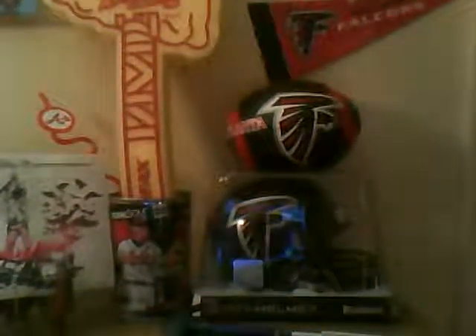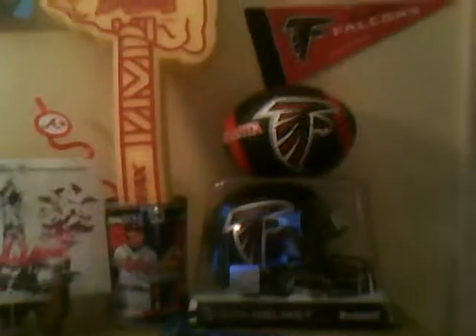My little dresser drawer — Falcons stuff, Braves stuff, my phone and all that good stuff, some CDs, a Coca-Cola clock where the polar bear comes out — that thing is crazy. We got a big eagle and a couple really old things I'm not going to go into detail on. And there's a really big Georgia flag right there.